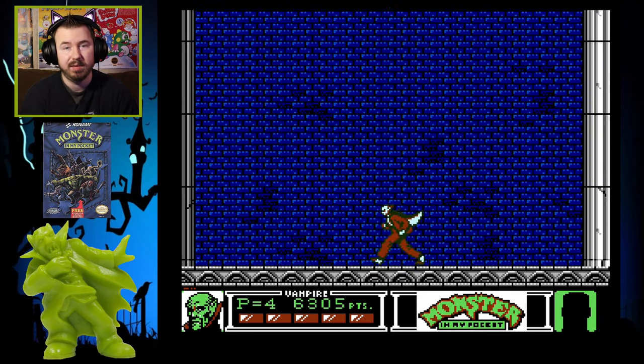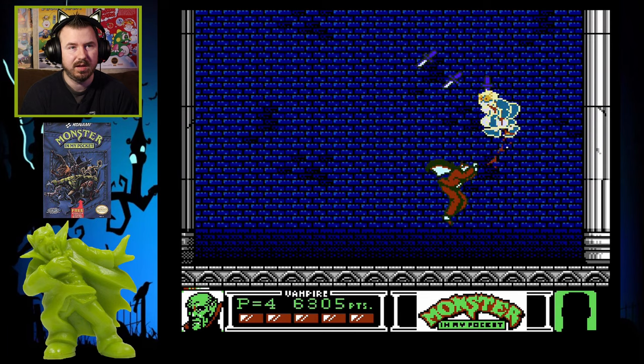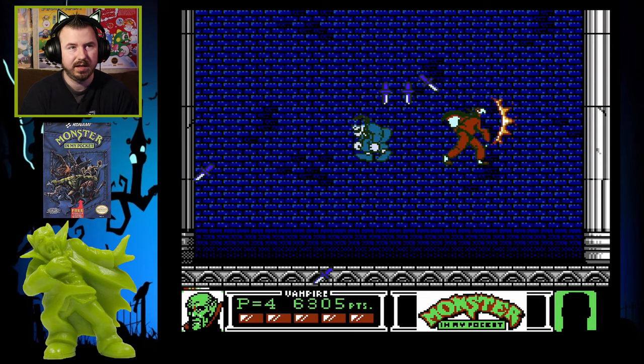You've got to fight all the bosses all over again — every boss that you fought before, you've got to fight them all in a row. And if you know where they're going to spawn, that helps you get an advantage.